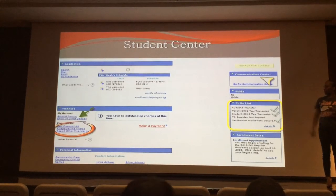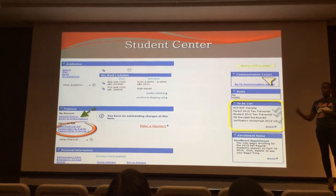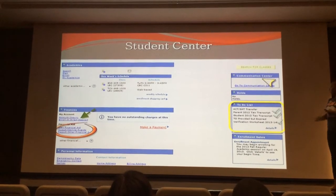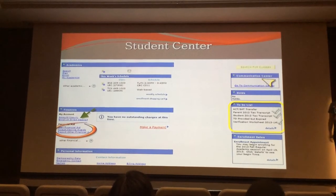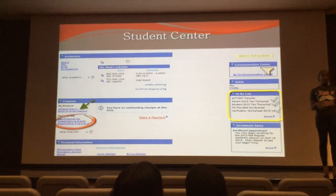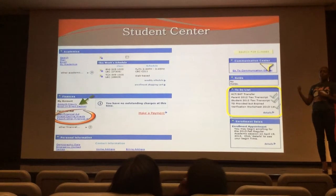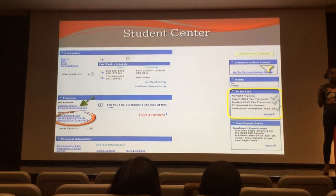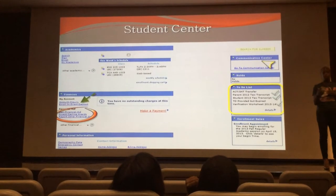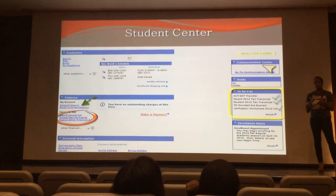Down at the bottom, the red circle you'll see is where, if your student has been awarded their financial aid, there'll be a link they can click on to view and accept their financial aid. The yellow box is a to-do list. Anything that we are requesting from your student to process their financial aid will show up on their to-do list. If there are items from the financial aid office on their to-do list, that will prevent their aid from paying out. So it's important for your student to check this account and take care of whatever's on the list.